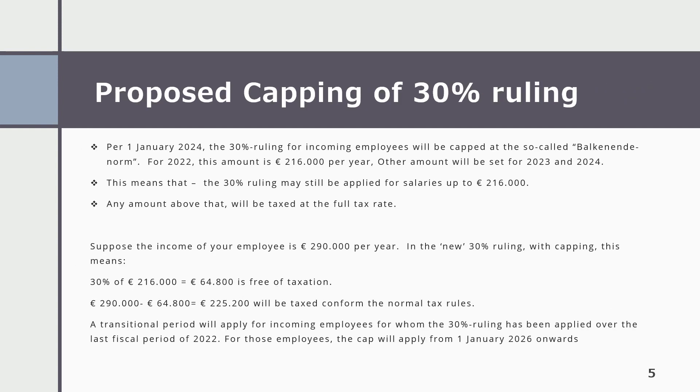Per 1st January 2024, the 30% ruling for incoming employees will be capped at the so-called Balkenendenorm. For 2022, this amount is €216,000 euros per year. A different amount will be set for 2023 and 2024.